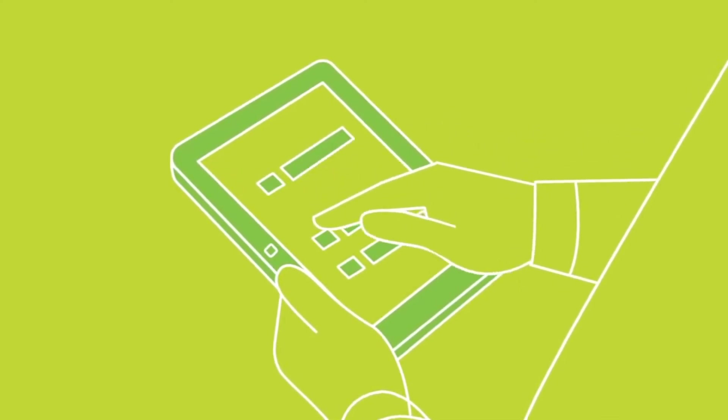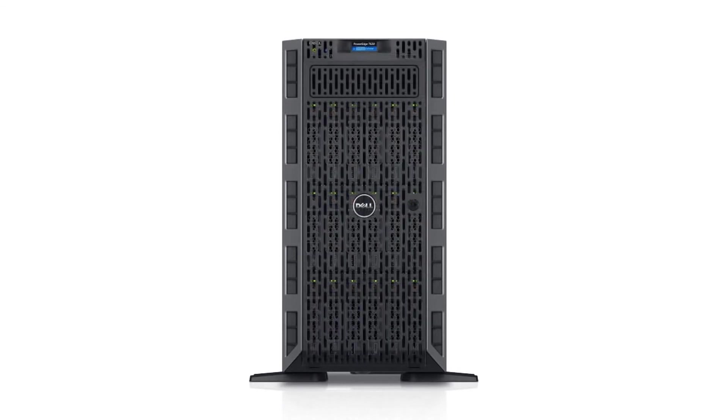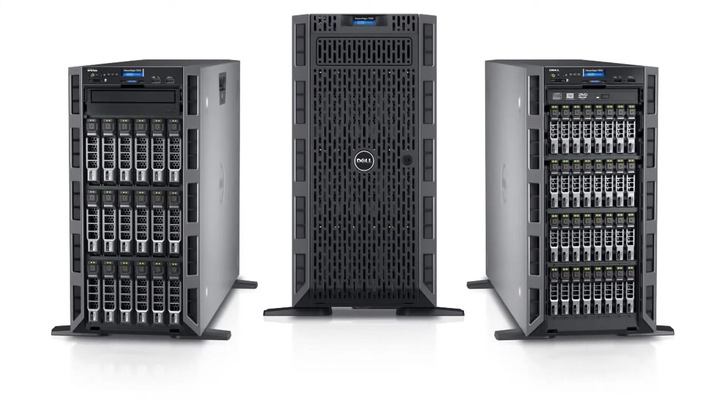With optional iDRAC 8, you can manage the T630 remotely, even from your smartphone. So if you're considering a new platform for database, desktop virtualization, business analytics, or even enterprise resource planning, the PowerEdge T630 is a workhorse server with huge internal capacity and peak two-processor performance. The PowerEdge T630 with Intel Xeon processors delivers the performance, efficiency, and versatility to drive better business outcomes today and grow with you into the future.